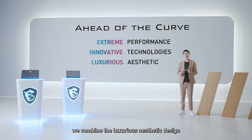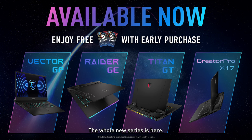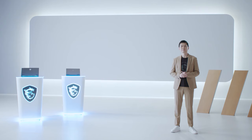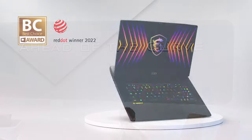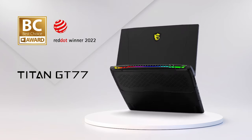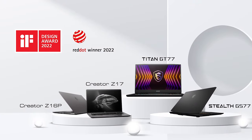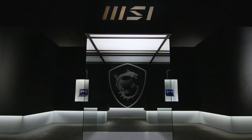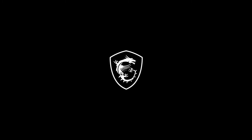At the same time, we combine luxurious aesthetic design to reach the most premium experience. The whole new series is here. Grab yourself the latest MSI HX laptop and don't miss the early price offer. We will see you ahead of the curve, on the website, and on YouTube.